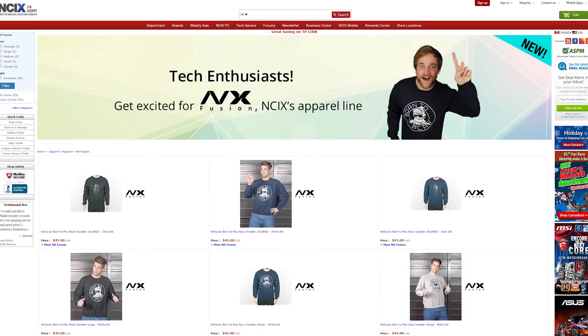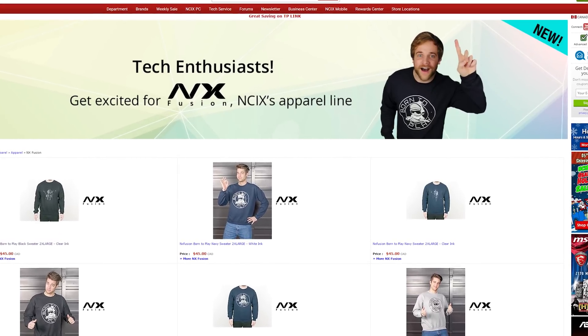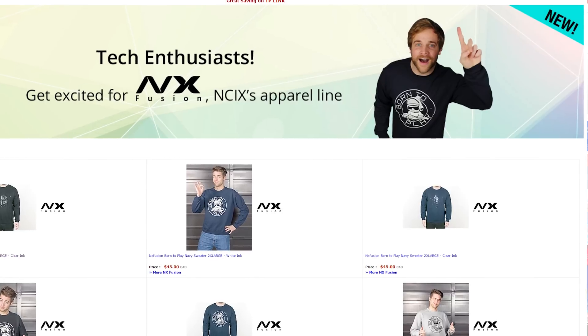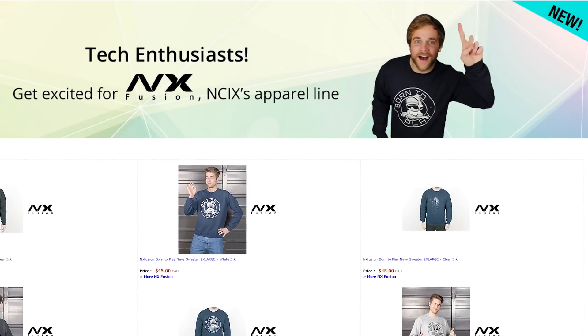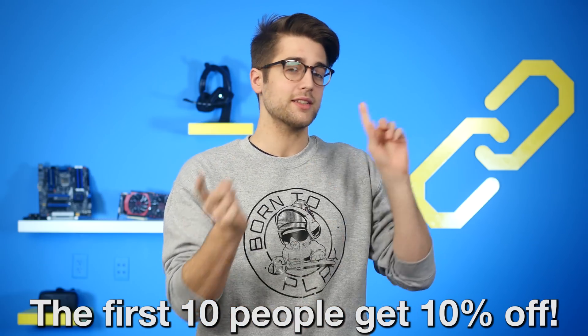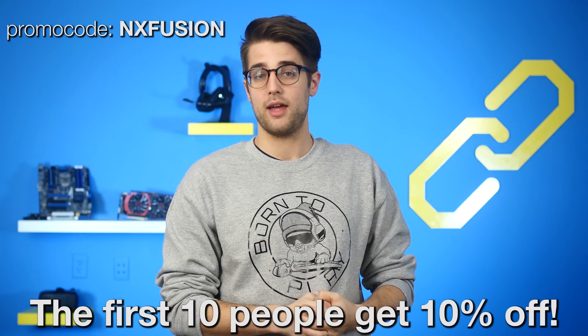You might be wondering what this strange garment I'm wearing is. It's part of NCIX's new line of in-house clothing called NX Fusion — a collection of comfortable and stylish clothing that tech enthusiasts can throw on while making a statement about your passion for all things geek. Today is actually the big launch day, and in honor of that, the first 10 people to purchase something from NX Fusion can get 10% off.